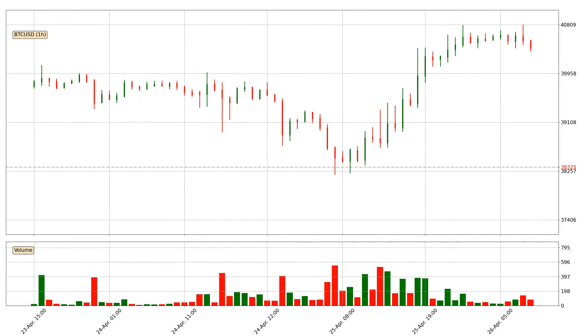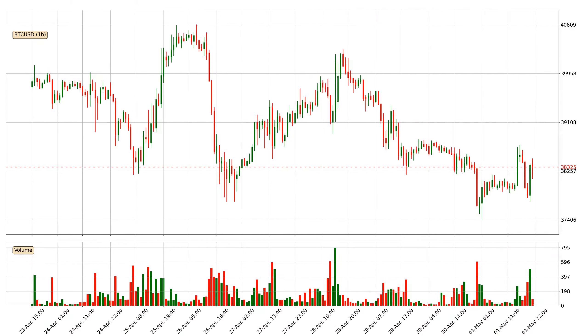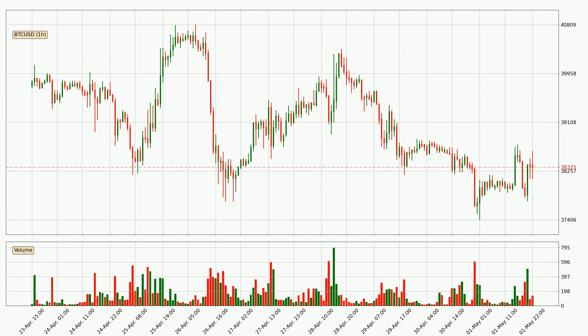Hey fellow crypto enthusiast, welcome to today's quick trend analysis. Let's get started. In this video you will see in which direction the price of Bitcoin has moved recently. Additionally, you will find out what the technical indicators SMA, RSI, divergence and stochastic RSI are predicting about its price and future movements. If you are not familiar with the indicators, check out the explanation videos down below in the description.